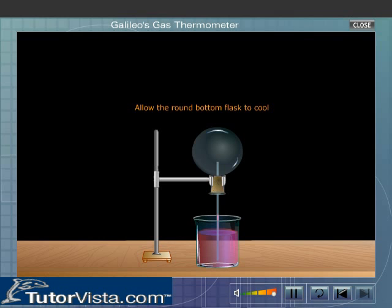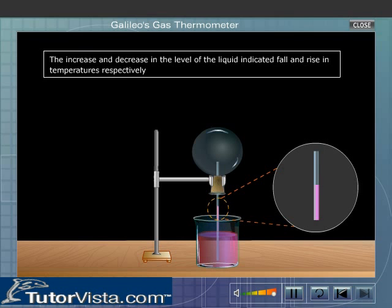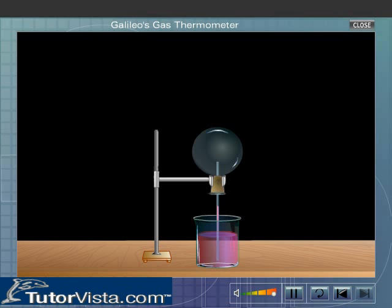He allowed the round bottom flask to cool. The level of liquid in the capillary tube increased due to the contraction of the air. Thus, the increase and decrease in the level of the liquid indicated fall and rise in temperatures respectively. But this thermometer failed to indicate the exact temperature.